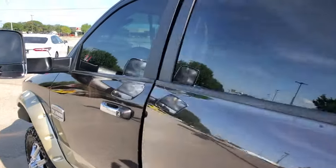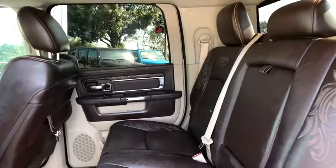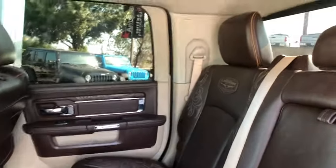Cruise control, four-wheel disc brakes, center armrest, universal garage door opener, power windows, electronic stability control, fog lights, security system.